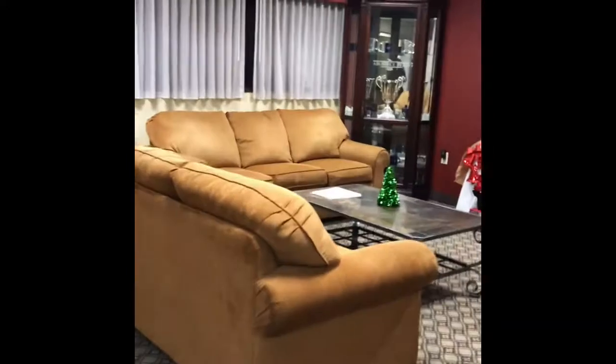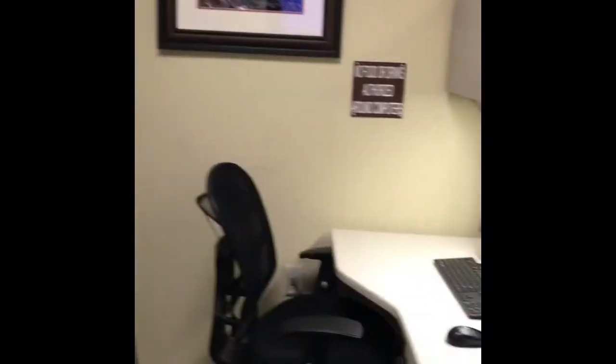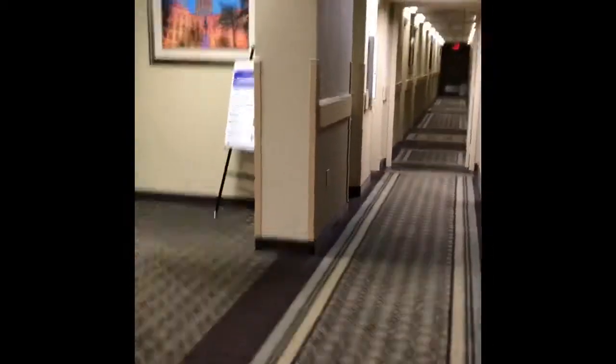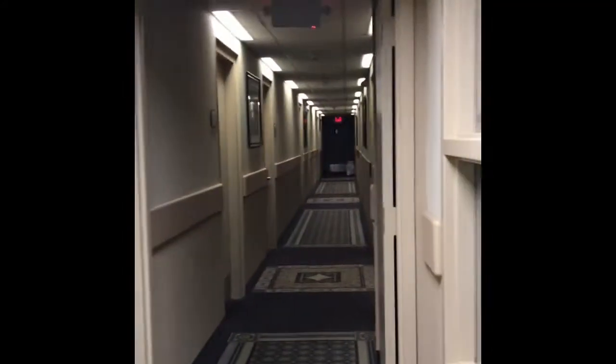This is the Dobbins Inn. This is the business center — that's one good thing about it, you have computers. They've got an old musty smell though.